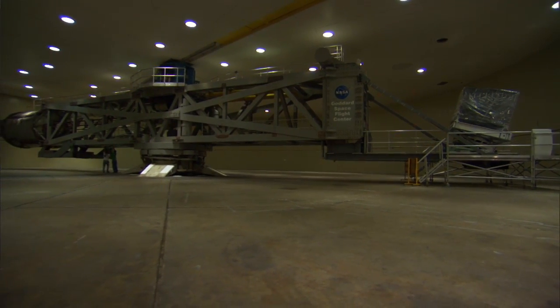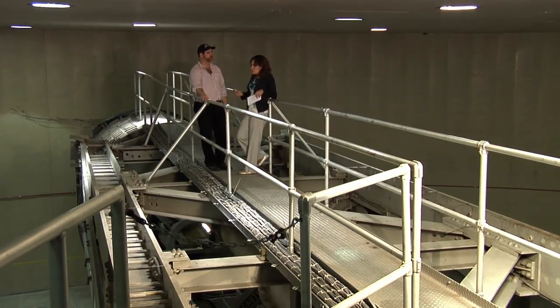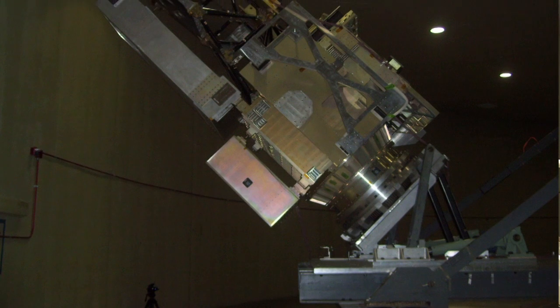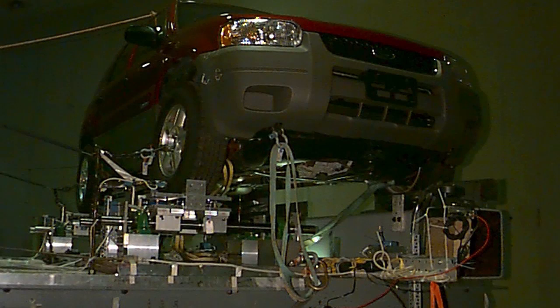We can spin this arm to about 156 miles an hour, but the wind is actually 200 miles an hour when we're spinning. So is it like being in a hurricane or something? If you were in the center of the centrifuge and it was spinning, you would feel no load. So what kind of payloads do you test on a centrifuge of this size? We test large spacecraft, small parts of spacecraft. We've tested SUVs here on this centrifuge.